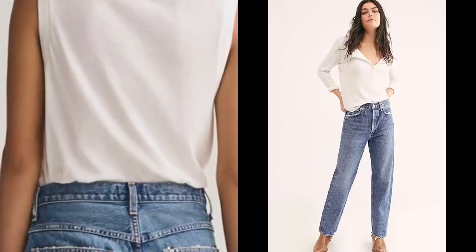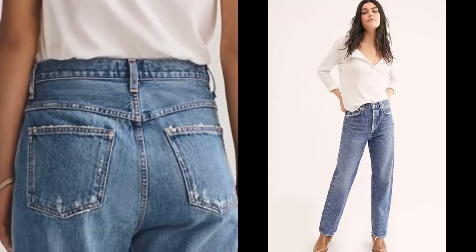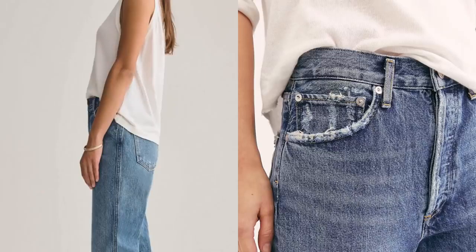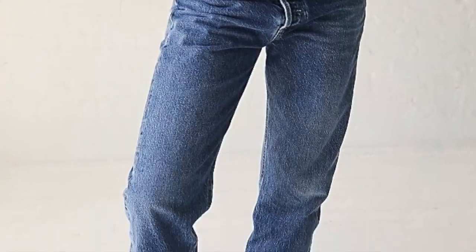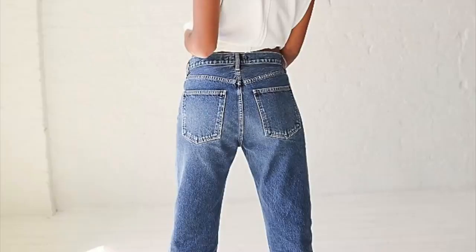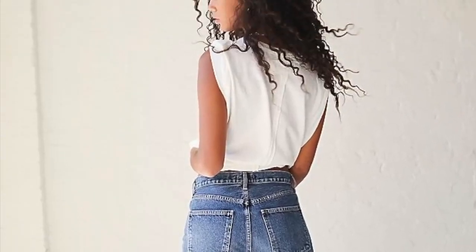Agolde seemed to be one of the brands doing this trend the best and I actually found a couple of pairs on their website that I would like to add to my collection. The first pair has a little bit of distressed detail around the top pockets, and then a slightly baggier version with this one — it's nice to see that waistband just coming down a little bit lower.